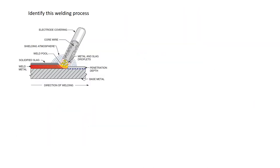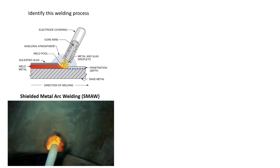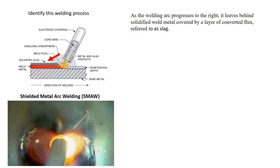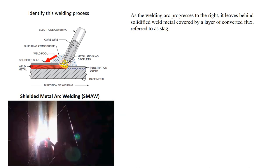Take a second and identify this process. This is the shielded metal arc welding process. As the welding arc progresses to the right, it leaves behind a solidified weld metal covered by a layer of converted flux, referred to as slag.